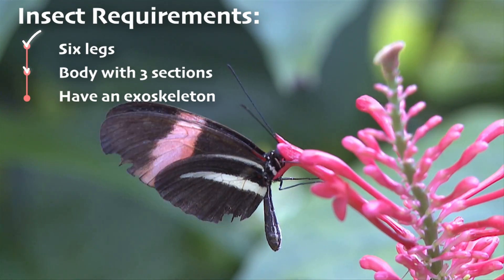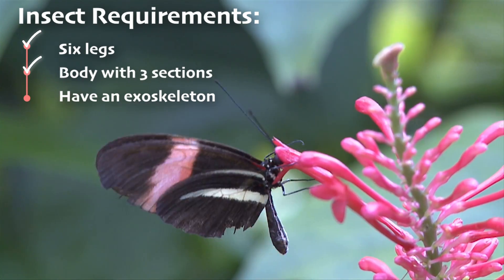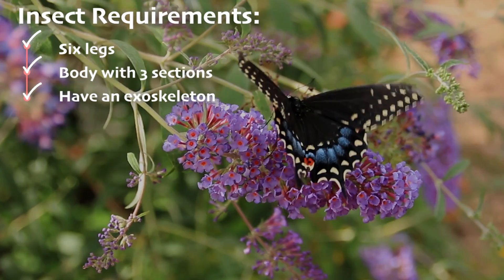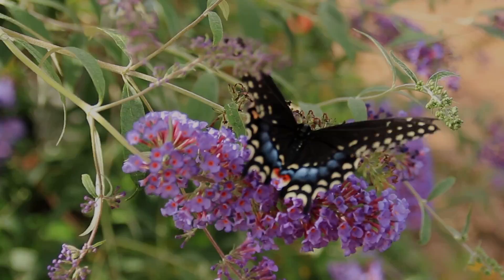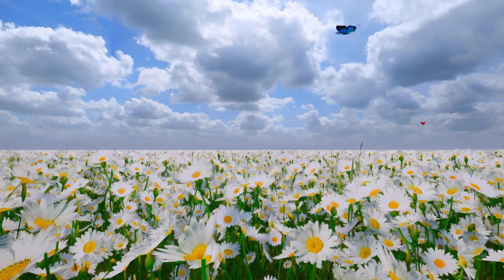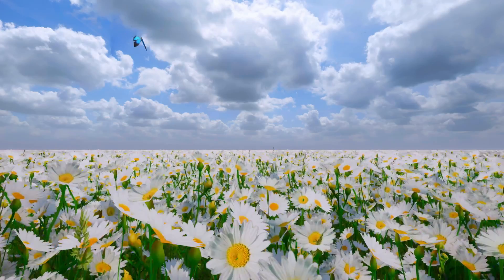A butterfly has a body split into three sections — the head, the thorax, and the abdomen — and, like all insects, butterflies have that protective exoskeleton. Their wings might make them look a little different from other insects, but underneath those dazzling colors and patterns, they have all the key features that make an insect an insect.